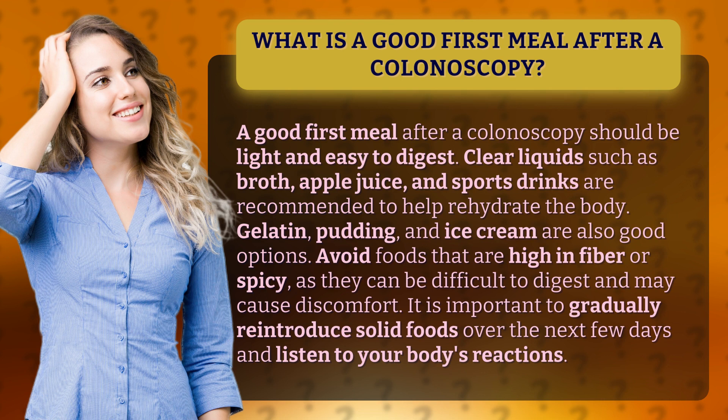It is important to gradually reintroduce solid foods over the next few days and listen to your body's reactions.